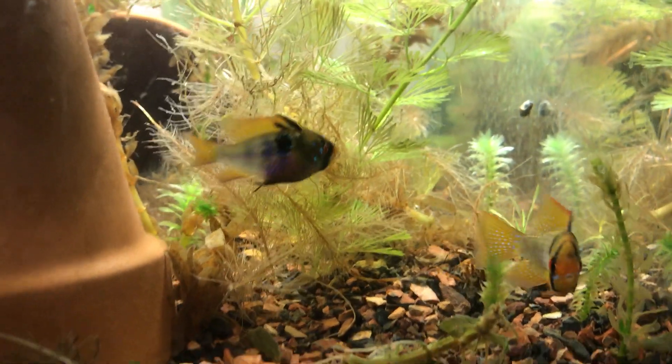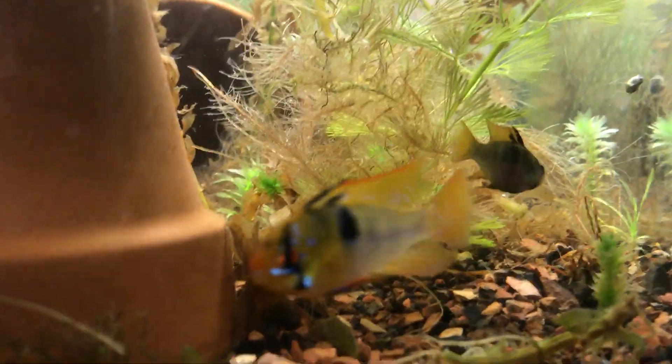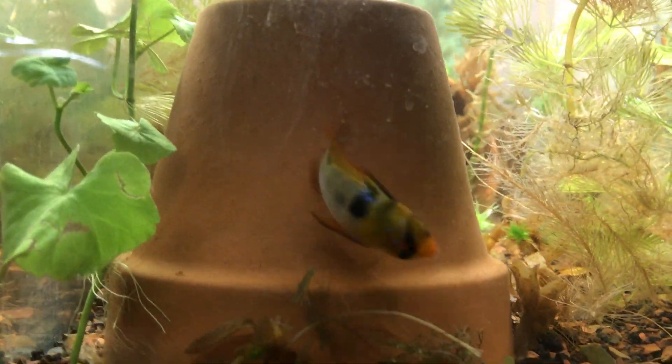Hello fellow fish nerds and happy Fry Friday to you. Once again I'm bringing you my German Blue Rams, or Mikrogeophagus ramirezi.